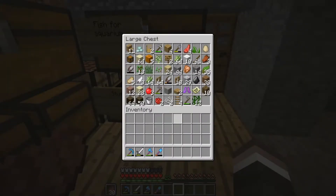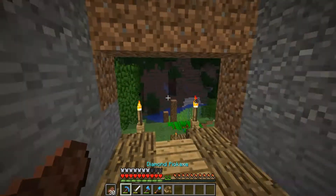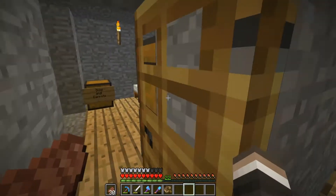Hello everybody, welcome back to Aquatic SMP. This is episode 5, I believe. Let's go to sleep since we're the only ones on.